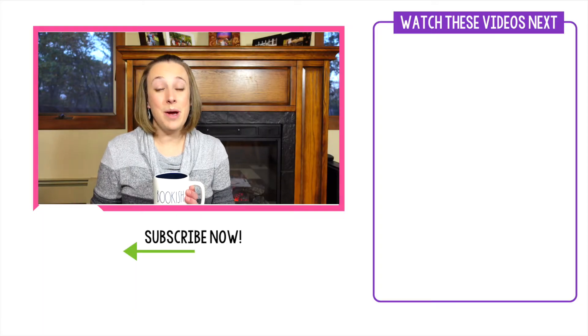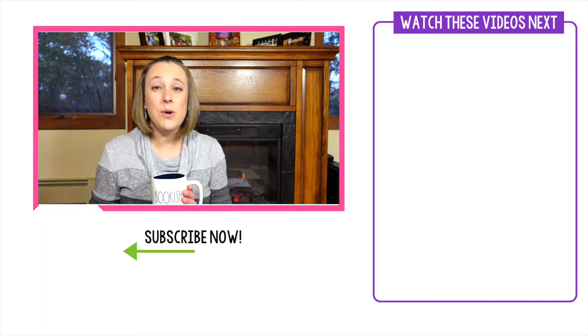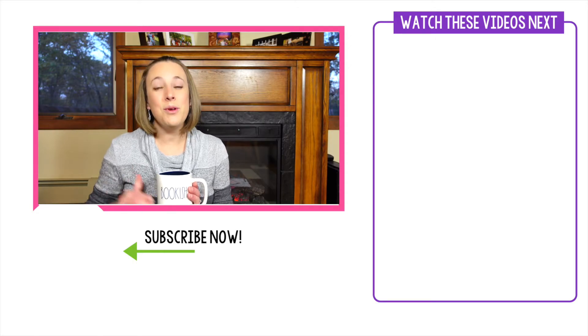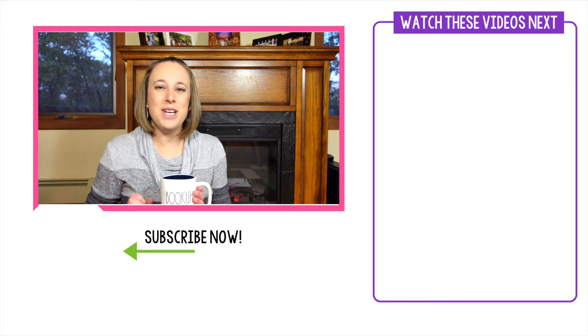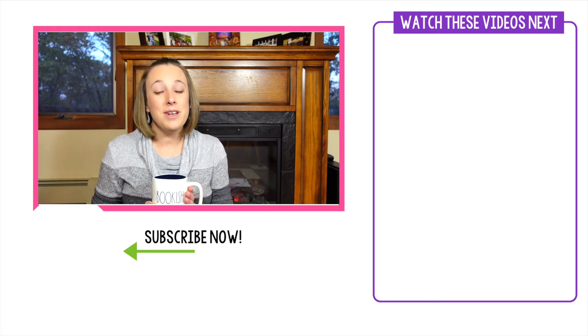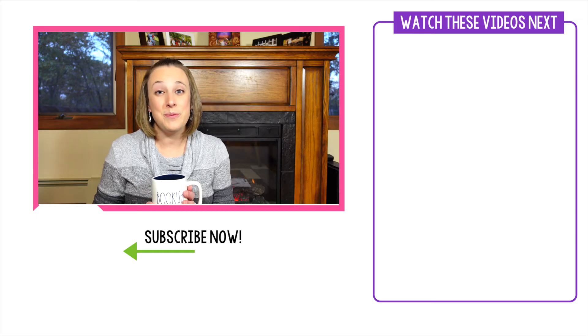I hope these read-aloud books about being kind are helpful for you and that you'll be able to share some of them with your students. If it was helpful, give this video a thumbs up and subscribe to my channel below — I'll be back next Sunday night with more read-aloud tips and tricks for your classroom. Have a great week.